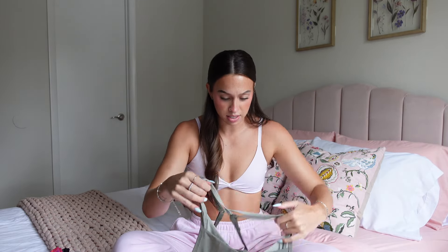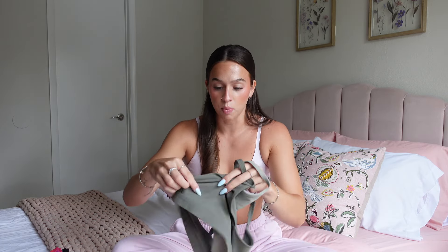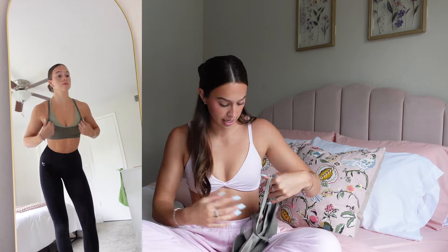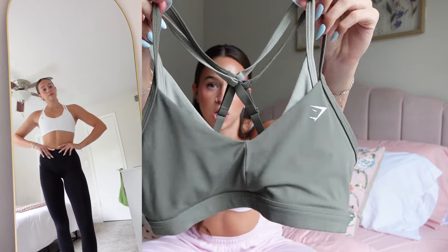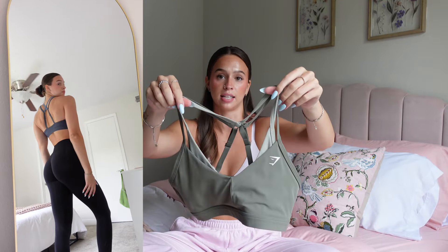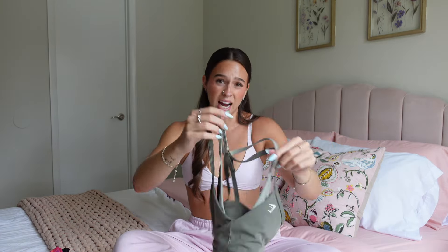Next is the Double Up Sports Bra, which really surprised me. It's called that because there are two layers. I typically stick to minimal, simple bra designs, but this one ended up being so flattering. It doesn't come with cup pads but has spots to insert them. It's super compressive and not super low-cut, but still flattering. I really like the two-toned colors — the green and blue — but the all-white one is great too. Same sizing: I wear a small, and I'd size down if you're in between.